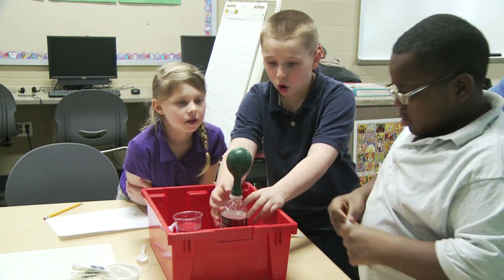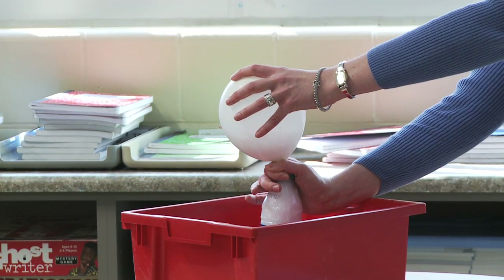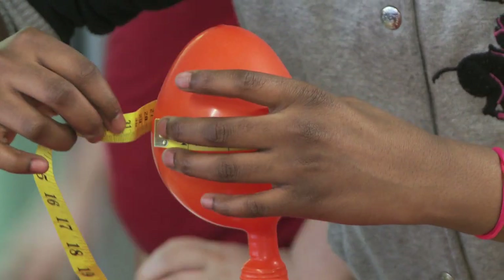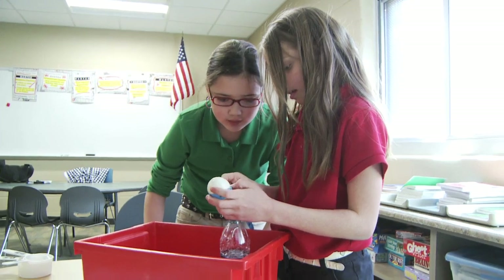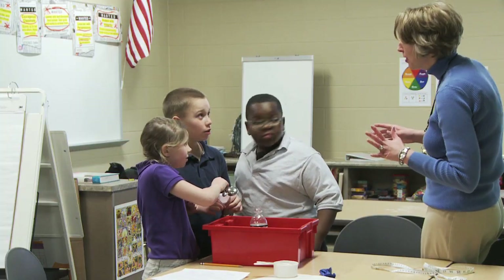In this module, students will mix acids and bases to create a chemical reaction, determine the acid and base ratio necessary to inflate a balloon to 10 inches in circumference, discover if carbon dioxide gas causes the balloon to inflate, and practice measurement using measuring tape, measuring spoons and cups.